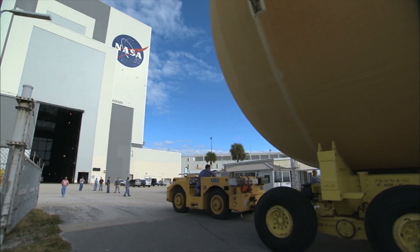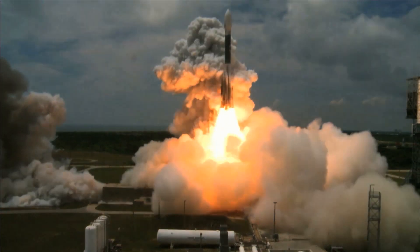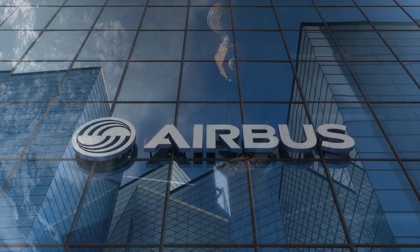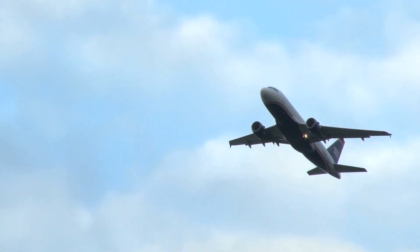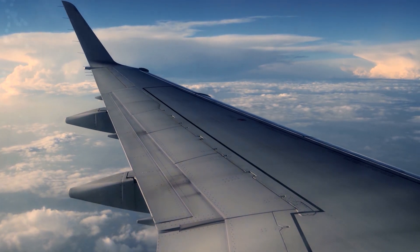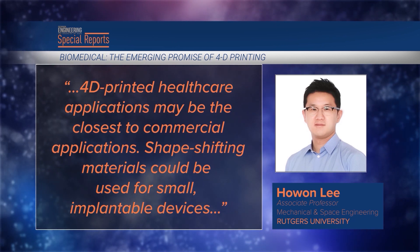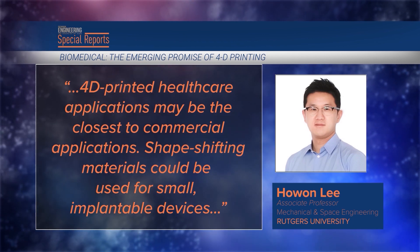NASA has already produced woven metal fabrics that change shape and are foldable. Their potential use ranges from shielding a spacecraft from extreme temperatures to erecting an antenna in space. Airbus is investigating 4D printed components that could lighten the weight and improve the performance of aircraft.